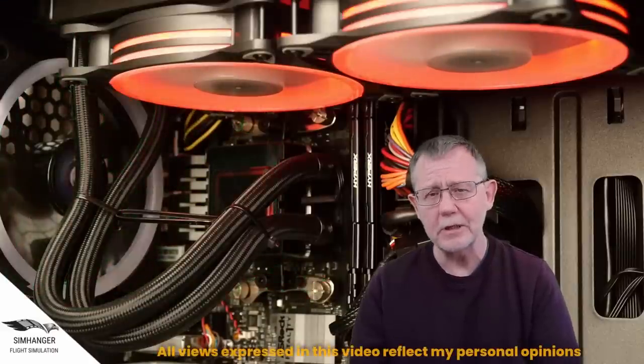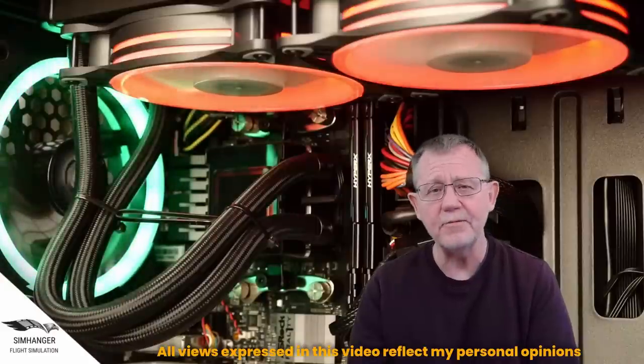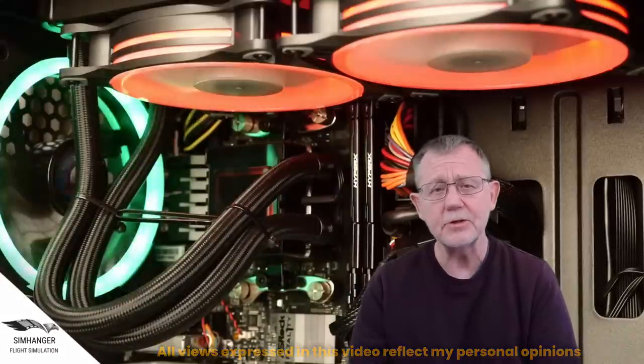Hello and welcome to The Sim Hanger. My name is Mark. The Sim Hanger covers all things flight sim related. I'm currently running Microsoft Flight Simulator, X-Plane, and my other flight sims on an Intel CPU.